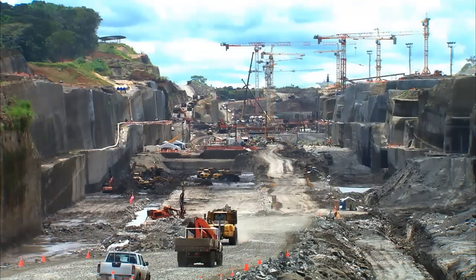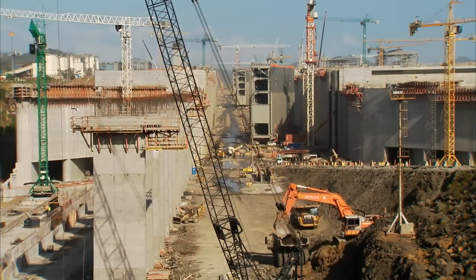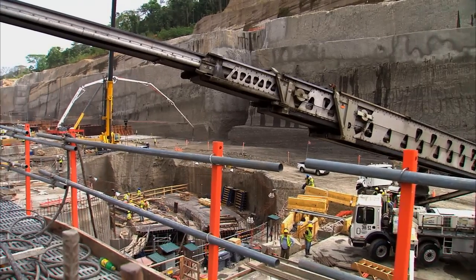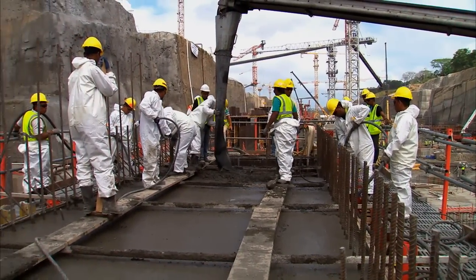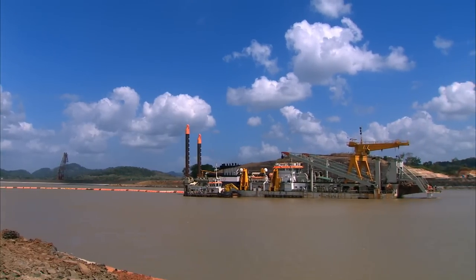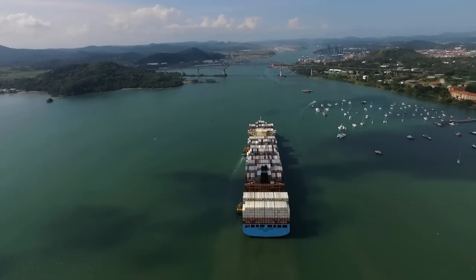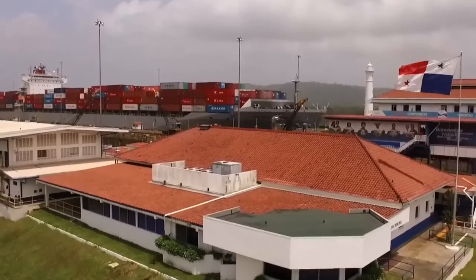Eight years have passed since the beginning of works under the Panama Canal Expansion Program. The driving force behind the successful completion of works is the courage and dedication of thousands of Panamanian workers. Each cubic meter of excavated and dredged rock has contributed to the progress of this flagship project. With the expansion program, the Panama Canal will redefine maritime industry patterns, strengthening our commitment to water management and enhancing the importance of this century-old route built in Panama.